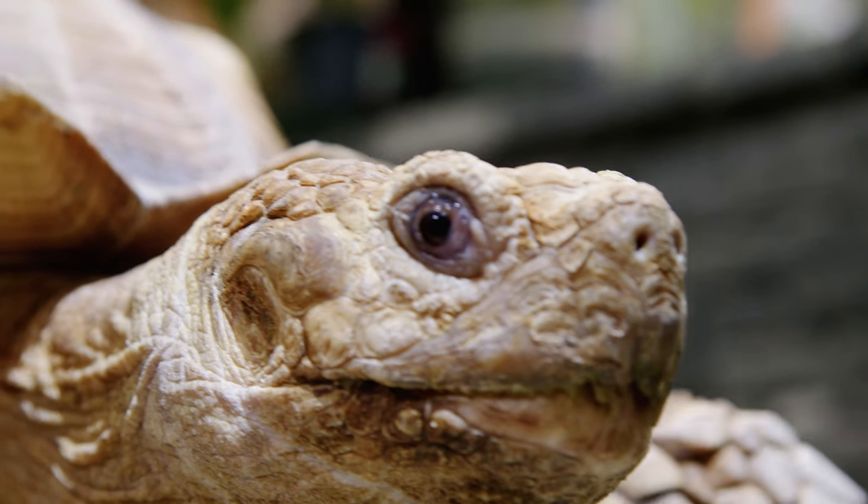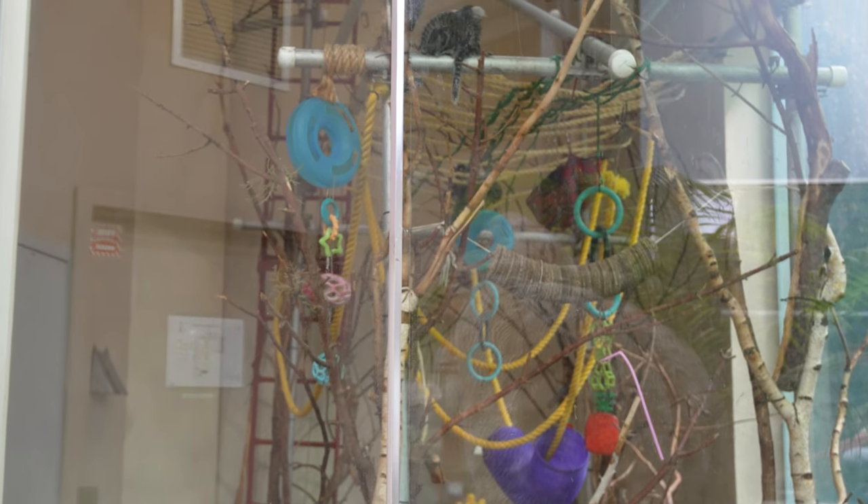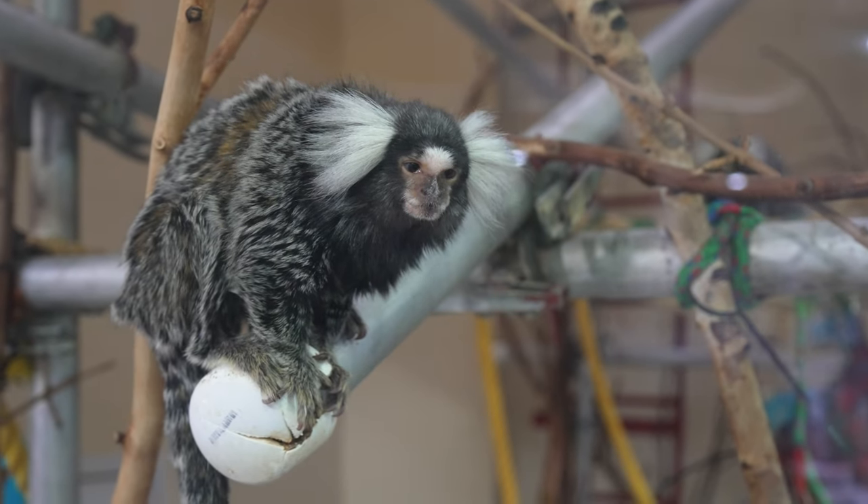Next up, we've got Mortis' neighbors, three common marmosets. Like Mortis, these smart and social little guys have a permanent home at Pisces.